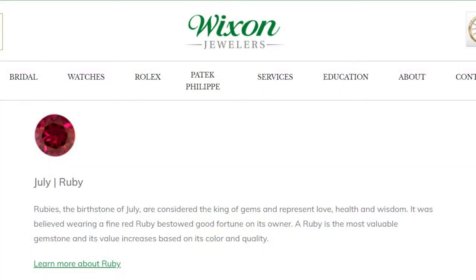Rubies, the birthstone of July, are considered the king of gems and represent love, health, and wisdom. It was believed wearing a fine red ruby bestowed good fortune on its owner. A ruby is the most valuable gemstone and its value increases based on its color and quality.